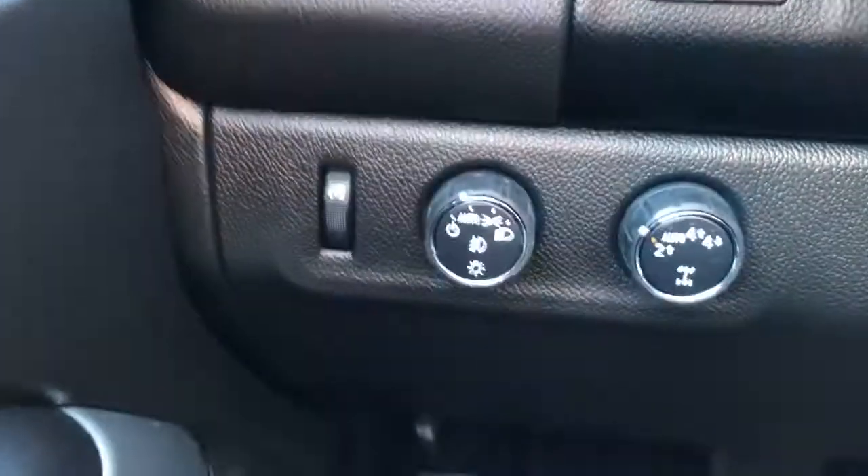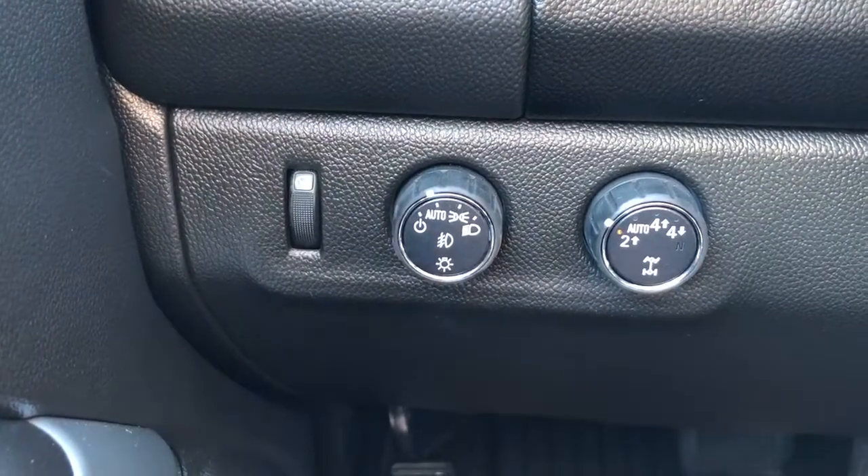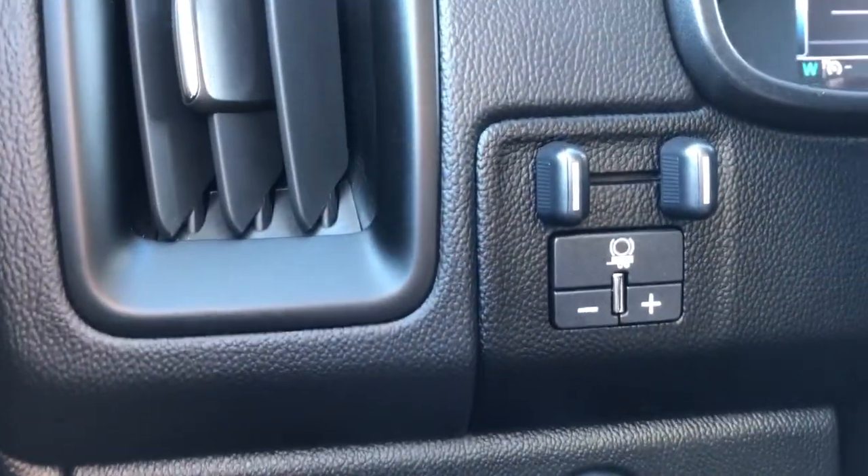Off to the left of the steering wheel we have our interior lighting dimmer switch, daytime running lights and four-wheel drive system, followed by our trailer brake.